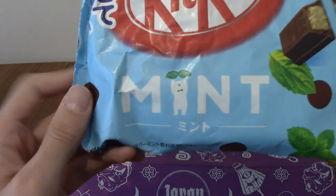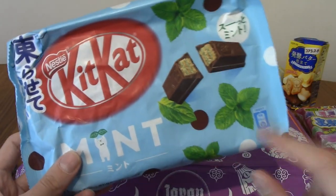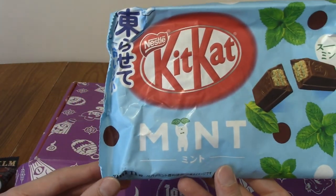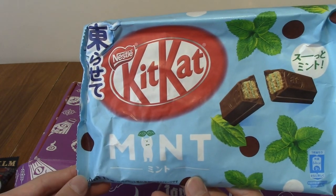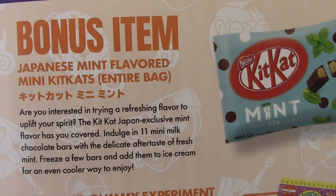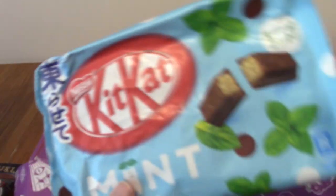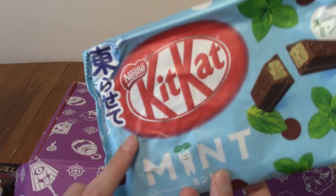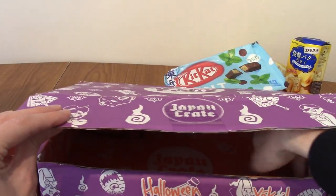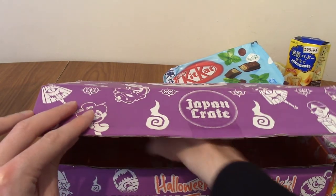This might be the last two items. We have mint KitKat. I've had Western mint KitKat, but I do wonder if there's something a little different about this one. This is a pretty straightforward mint KitKat — it does say Japan exclusive. It also suggests freezing a few and eating them with ice cream, which actually doesn't sound too bad.